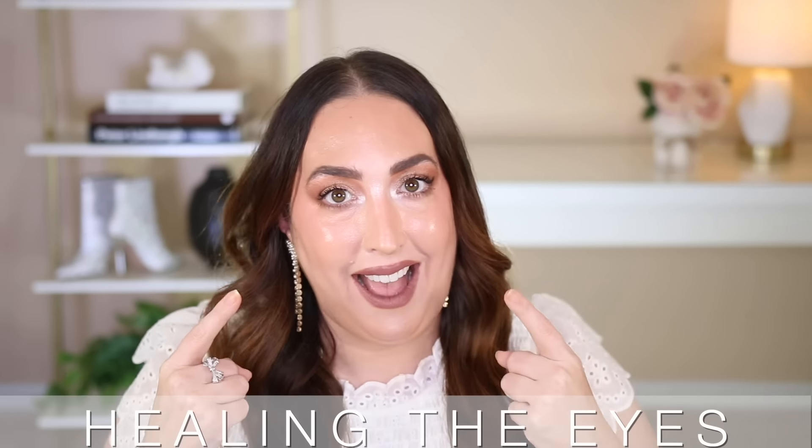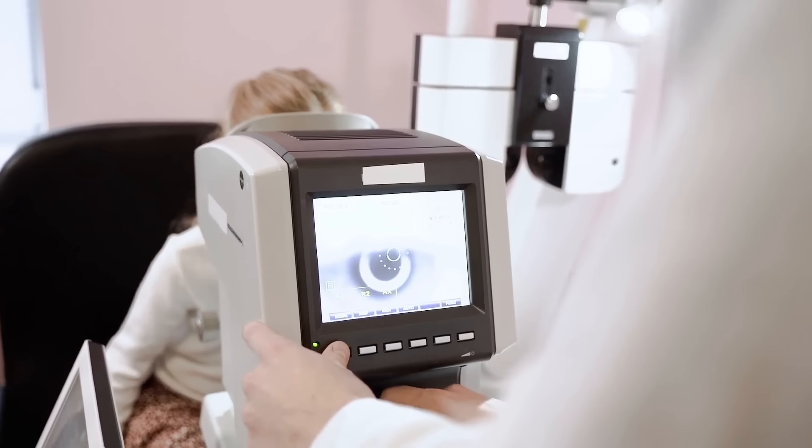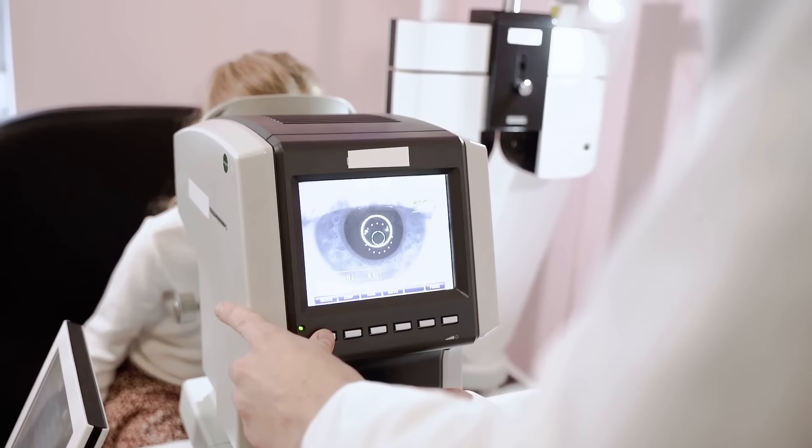The second way you could be using castor oil is for healing the eyes. There have been multiple studies over several years on castor oil benefits for overall eye health and the results are astonishing. In the original article I came across, it stated that people using organic castor oil on their eyelids and brows started slowly noticing that their eyesight was improving.